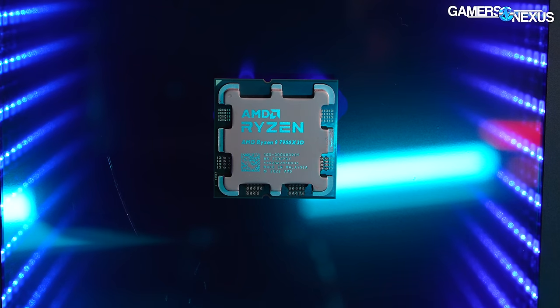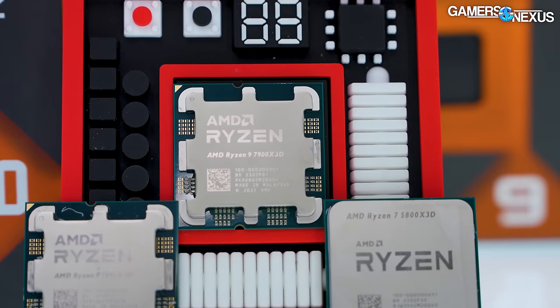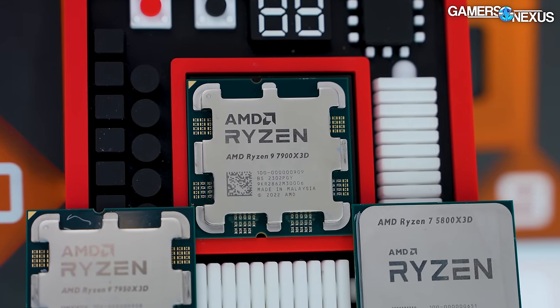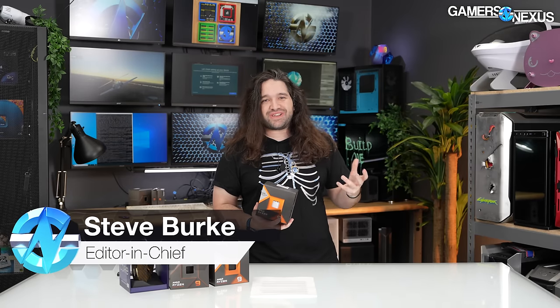We paid $624 for the new AMD Ryzen 9 7900X 3D CPU. This wasn't sampled by AMD, so we had to buy it on launch day overnight. And we're still turning around a review in just about 12 hours from the time we received this. We moved quick on this one.